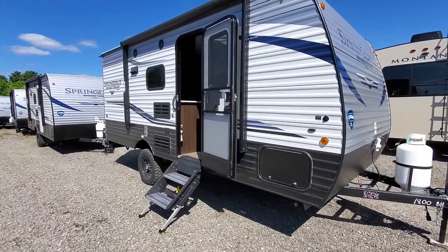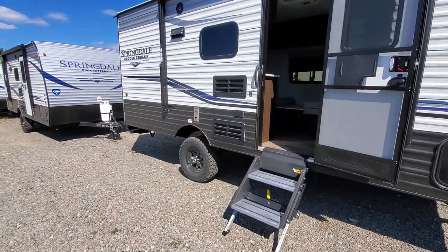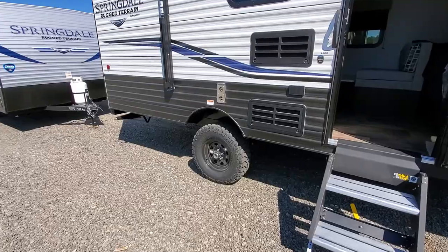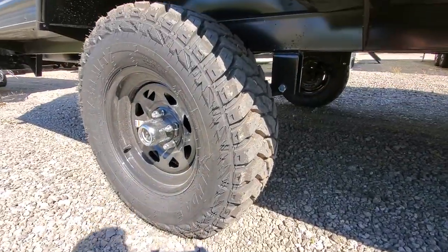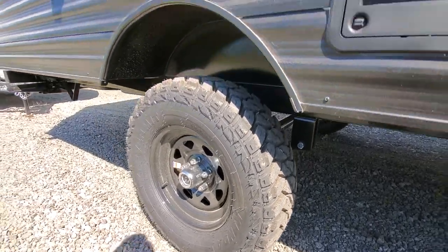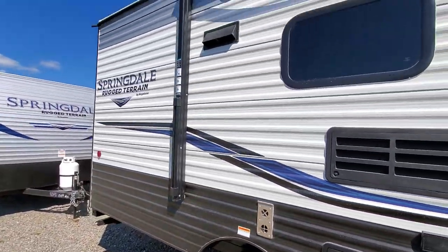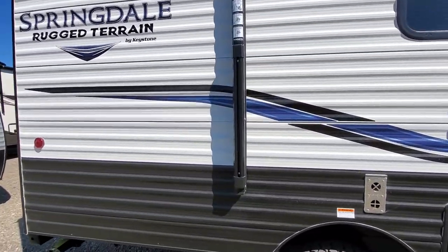2020 Springdale 1800 bunkhouse rugged terrain — it's got a lift kit with some super gnarly tires, like pickup truck tires. Nice new power awning, it's got the power channel in it just like the fifth wheel.